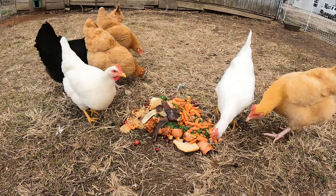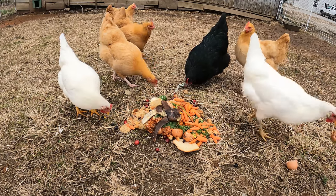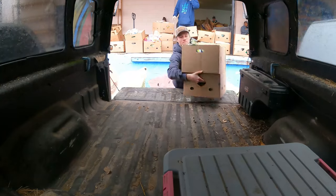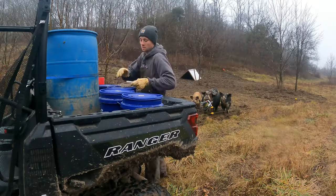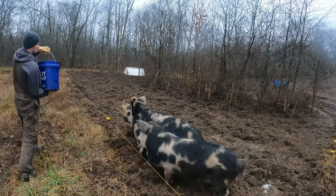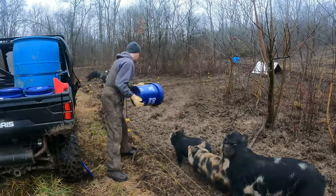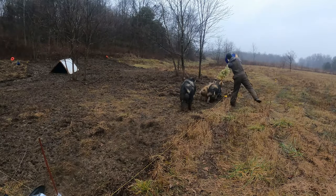For most homesteaders the biggest expense is the feed bill. Although our goal isn't to be as cheap as possible, we did test out many ways to reduce it. Feeding food scraps to the chickens and pigs is something we've done from the start, but we also tried collecting expired food from the food bank for our hungry pigs. We did this for quite a few months and eventually decided to stop — some food was too moldy, some came in bite-sized packages that were difficult to unpackage, and all of it came with an insane amount of trash.